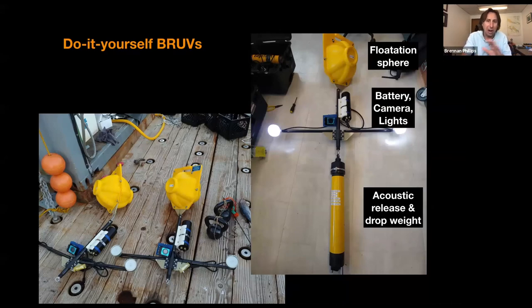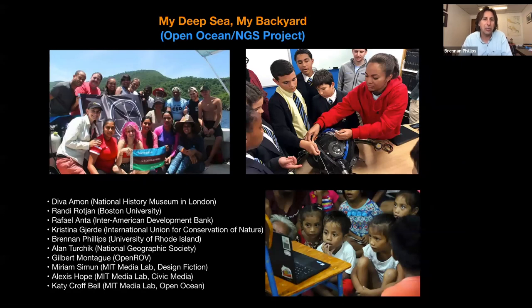All of these technologies — my BRUV, the reel camera, and the National Geographic DropCam — are really what has empowered the larger project in collaboration with the MIT Media Lab, Open Oceans, and National Geographic, which we call 'My Deep Sea, My Backyard.' This project has worked on three or four pilot projects in different countries to bring deep-sea exploration technology — whether a National Geographic DropCam, reel camera, or something similar — to countries that do not have a deep-sea asset in country. We do training workshops and then leave the technology there after we leave to continue to be used. It's really successful and has a lot of potential going forward.